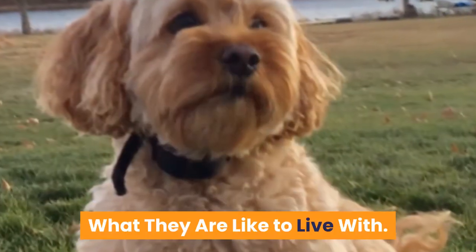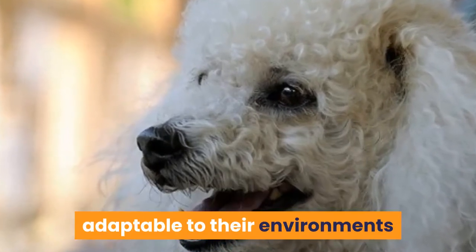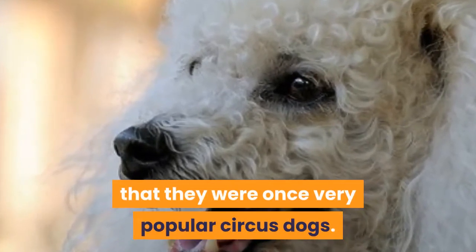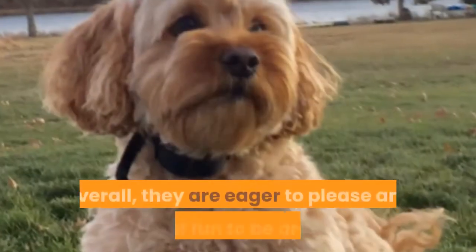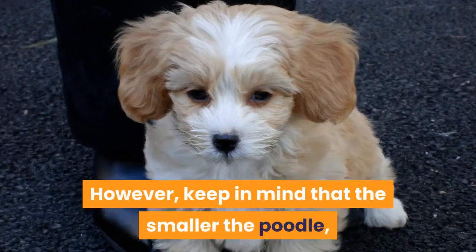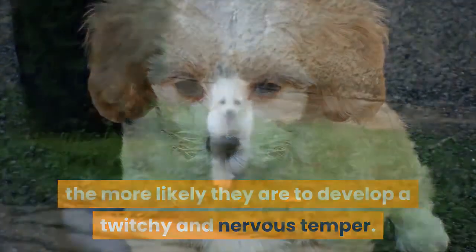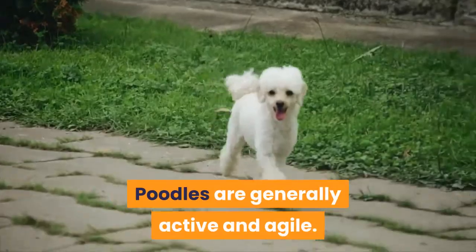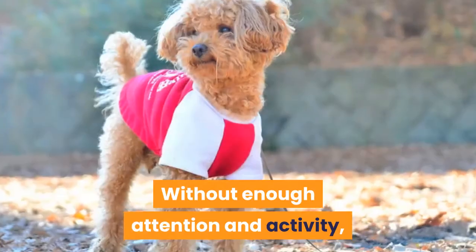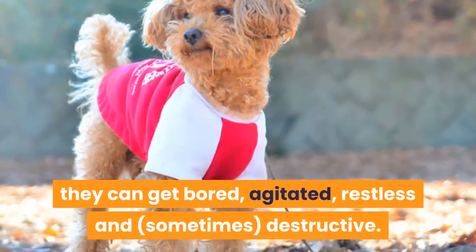Toy Poodles are clever and lively household companions, adaptable to their environments and fairly easy to train — it's no surprise that they were once very popular circus dogs. Overall, they are eager to please and a lot of fun to be around. However, keep in mind that the smaller the poodle, the more likely they are to develop a twitchy and nervous temper. Poodles are generally active and agile, and are happiest with daily walks and lots of outdoor play. Without enough attention and activity, they can get bored, agitated, restless and sometimes destructive.